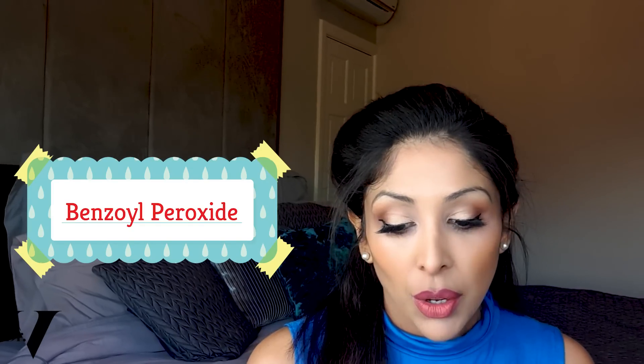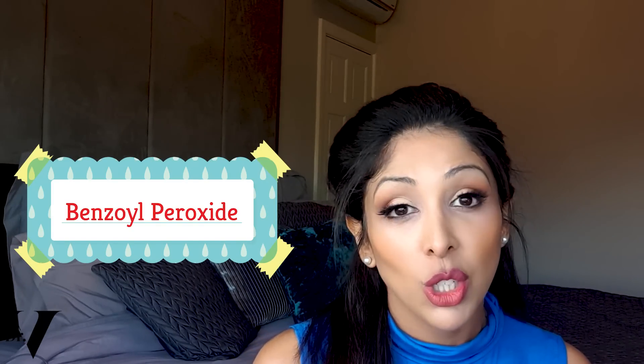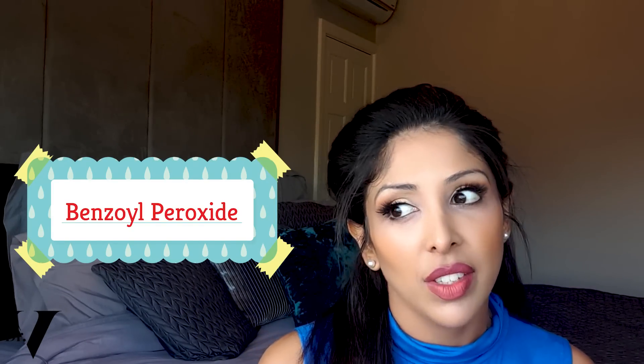The next ingredient I'm going to tell you not to use, and you're going to be very unhappy with me, is benzoyl peroxide. We tend to use benzoyl peroxide during acne, and acne can happen during pregnancy. However, it's classed as a category C and may affect the fetus, which is why we tell you to avoid it.